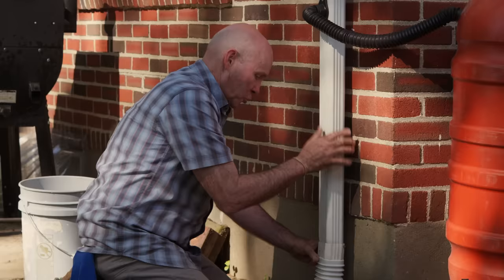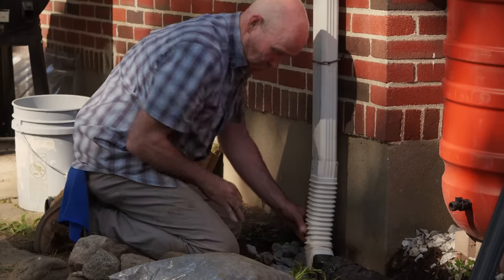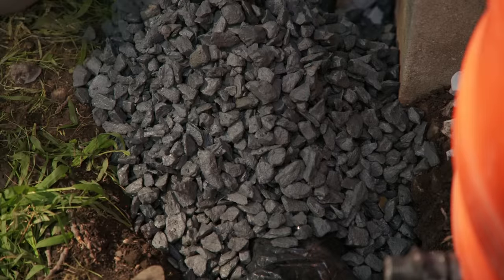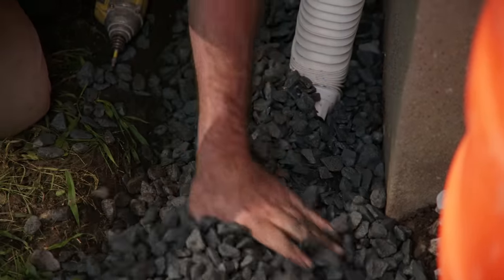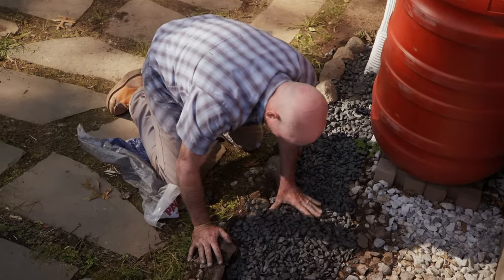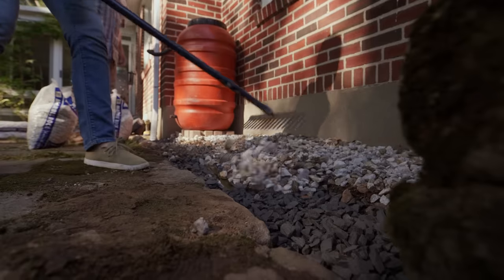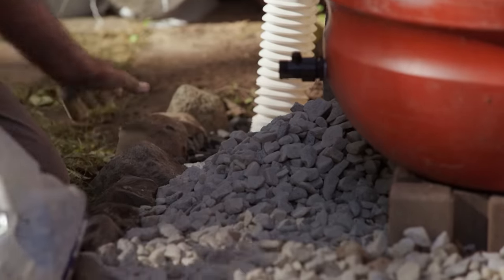Take a screw, push the downspout back into place, and now we're ready for gravel. Will the water freeze in the pipe during winter? Great question — that's why we're using a lot of stone. The water will filter through much easier with the bigger stone. Pull that white stone forward. Now the decorative stone goes back on top.